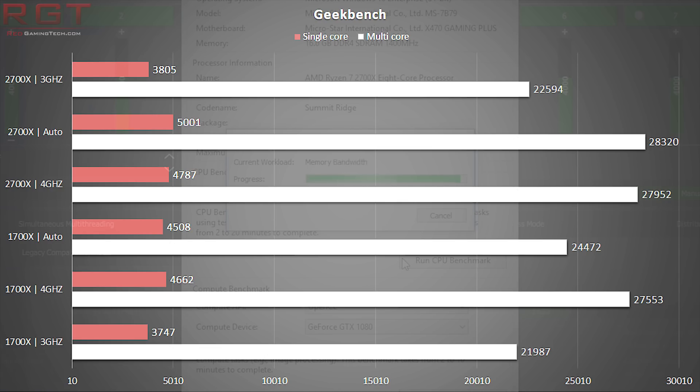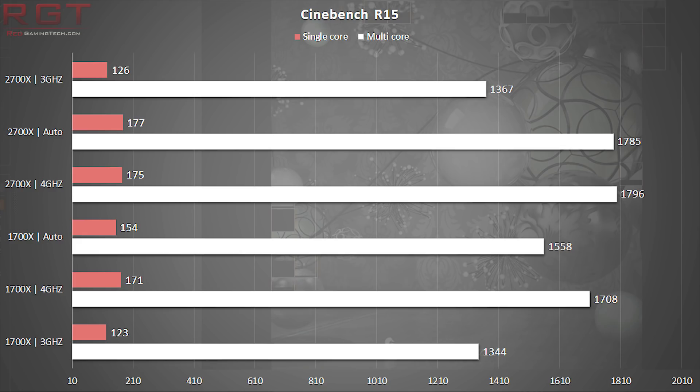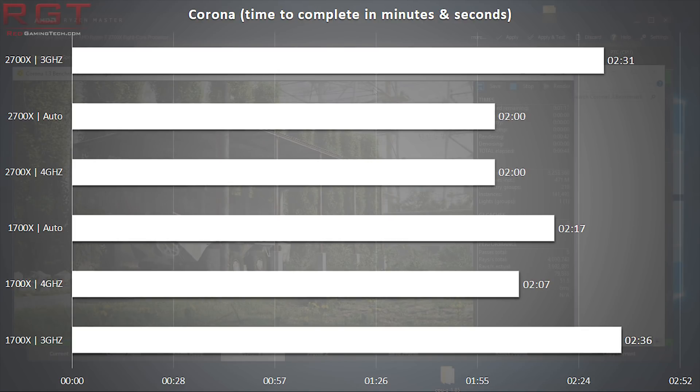There is definitely an advantage there. These results are closely mirrored in Cinebench R15, with a couple of points advantage in the single-core score of the 2700X at both 4GHz and 3GHz, and the same type of advantage in the multi-core score. So, AMD are managing to achieve their claims of a few percent IPC improvement. These results are also mirrored in Corona, with the 2700X finishing the render seven seconds faster than the 1700X.